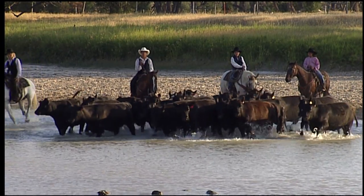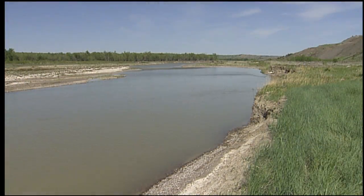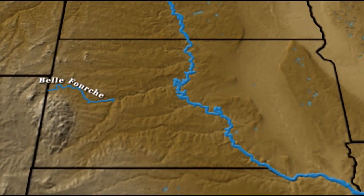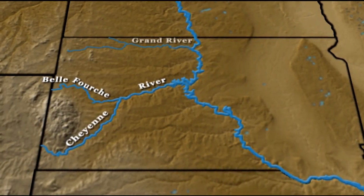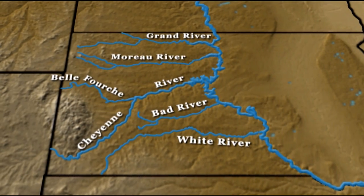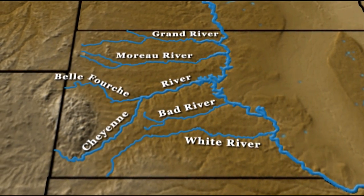Cowboys always knew where to find the nearest water. This part of the country had streams and rivers running into the Missouri. The Belfouche, Cheyenne, Grand, Bad, White, and Moreau were all good sources of water for cattle.